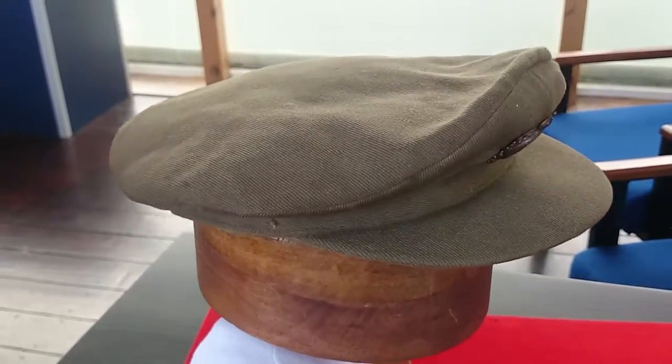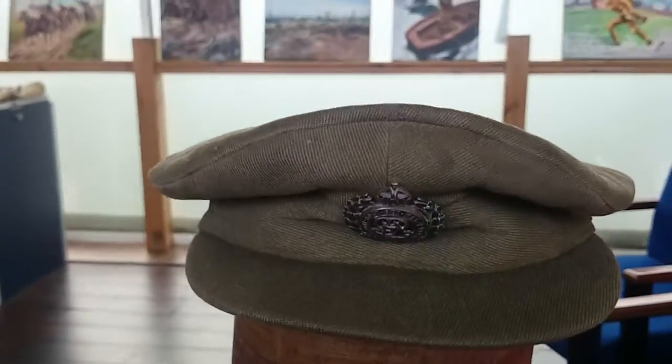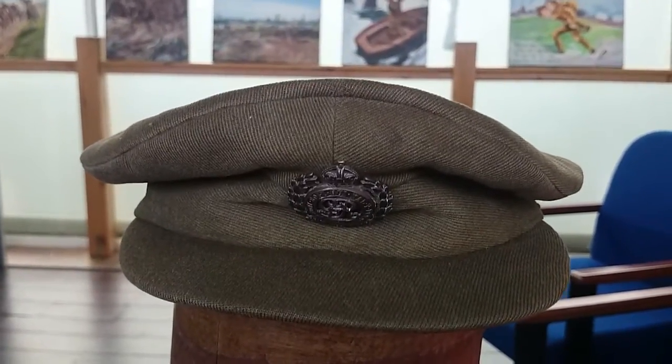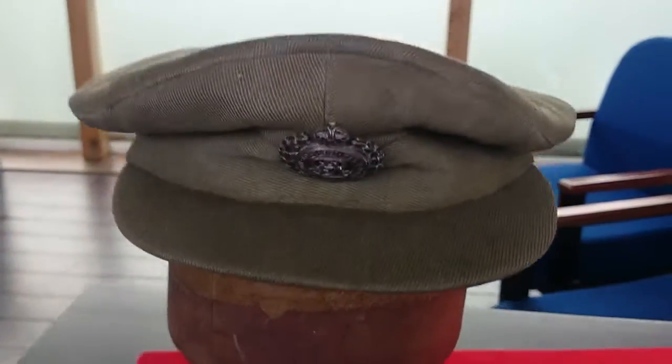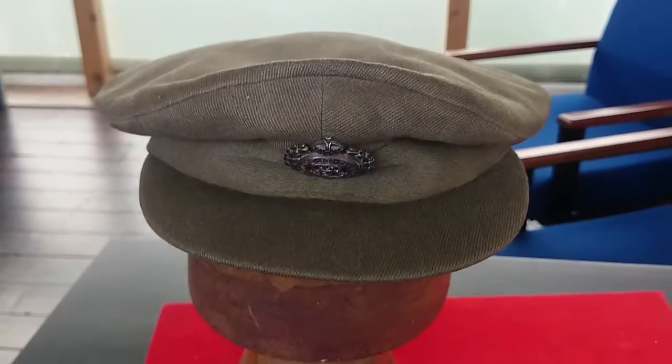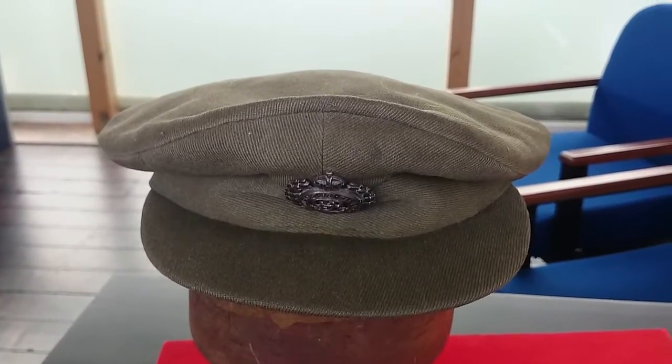But a really nice item, nice original condition. And Howard, who was actually a Military Cross recipient, would have worn this on his travels. So a nice example of an original First World War officer's trench cap. There we are. Thank you.